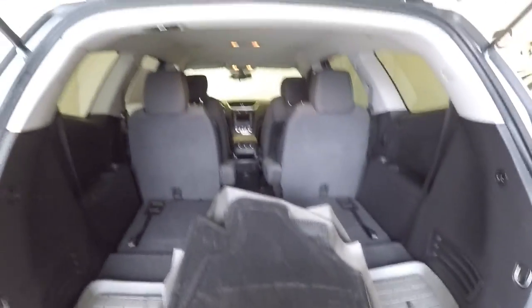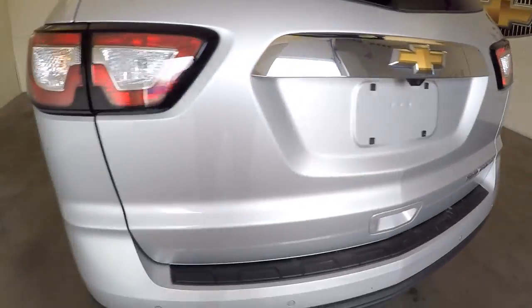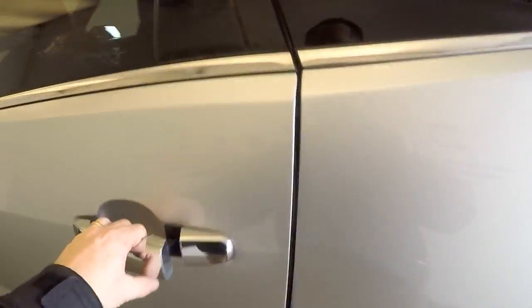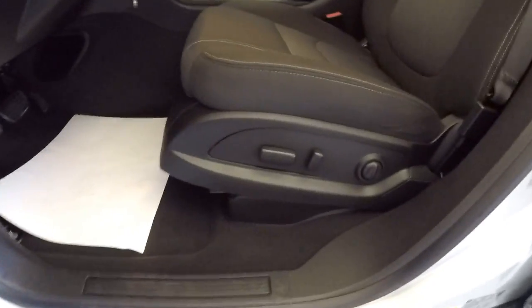It also has the original cloth mats, bench seat in the back, plus bucket seats, aluminum alloy wheels, and chrome accents on the handles. Power windows in the back, bucket seats — great condition, beautiful vehicle. Power windows, power locks, power mirrors, and power seat adjustments.